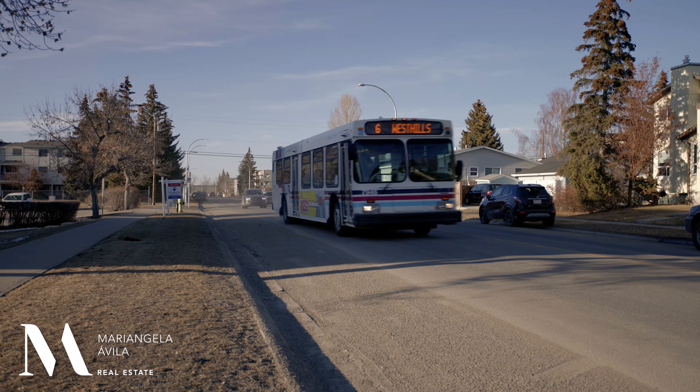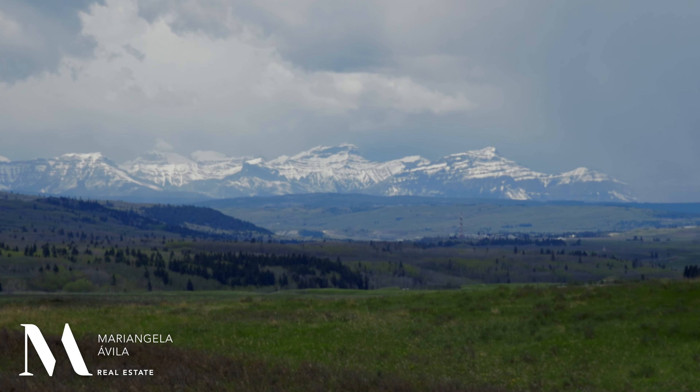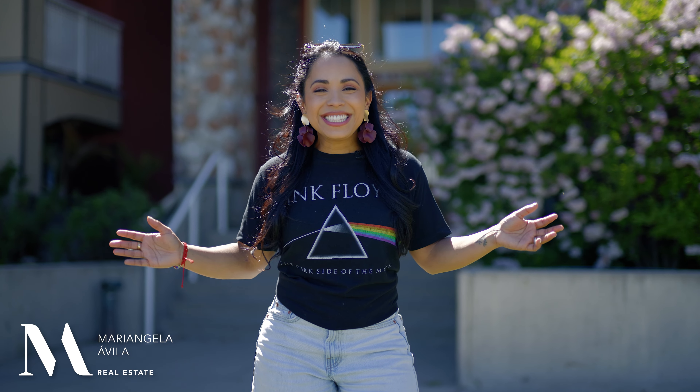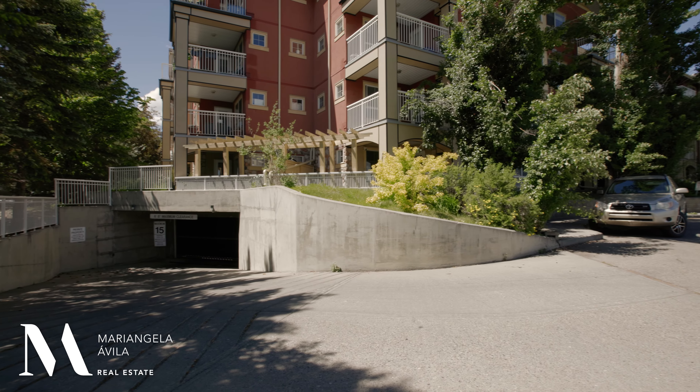Plus, you've got easy transit routes including the West LRT station and quick access onto the mountains. I can see why so many buyers are attracted to these units because Trafalgar House features spacious and comfortable apartments with underground parking and more amenities than most buildings have. Here you've got a gym, a party room, secured bike storage, a car wash bay, a beautiful courtyard, and all located within Calgary's inner city.